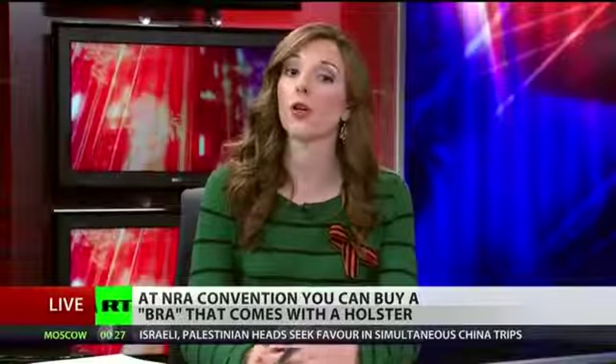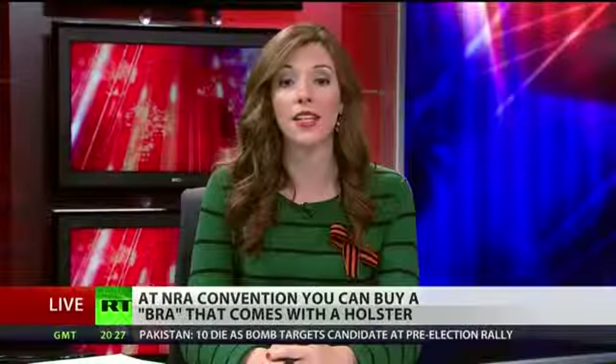In launching this website and channel, the NRA and associated groups are targeting women as the next major demographic for gun sales. However, that might be easier said than done.